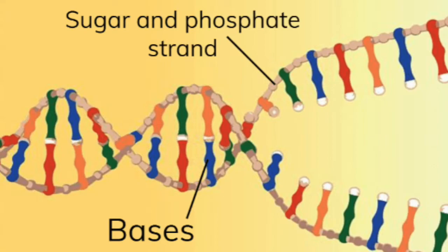Each base has one other base with which it pairs. T pairs with A, and G with C. It is the attraction between these base pairs that holds the two polymer chains in a DNA molecule together.